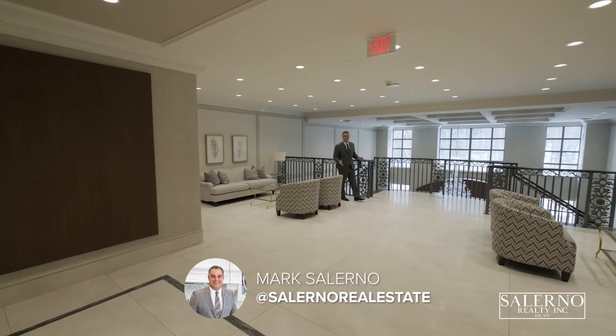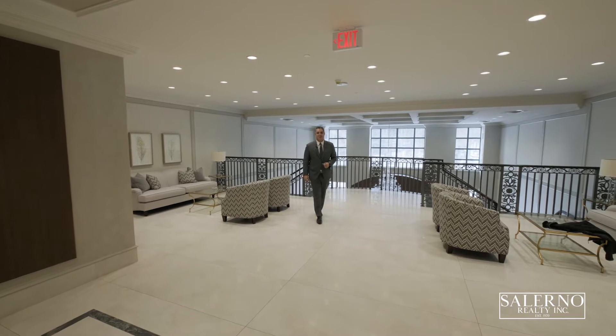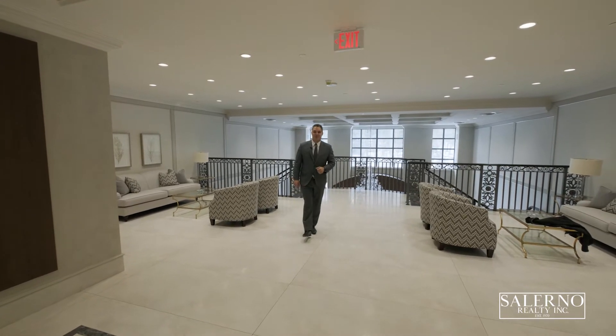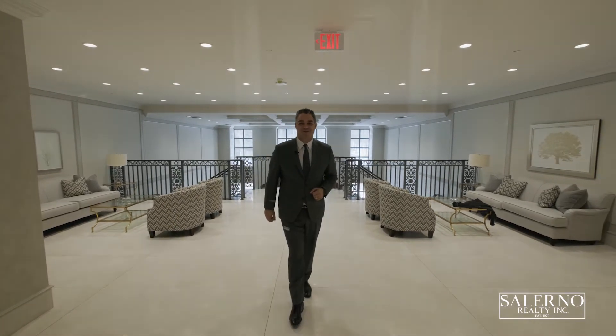Hey everyone, it's Mark Salerno from Salerno Realty and I am at beautiful Capo di Monte today here in Woodbridge, Ontario at 9909 Pine Valley Drive. I have Unit 109 coming to the market. Let's go over and have a tour.